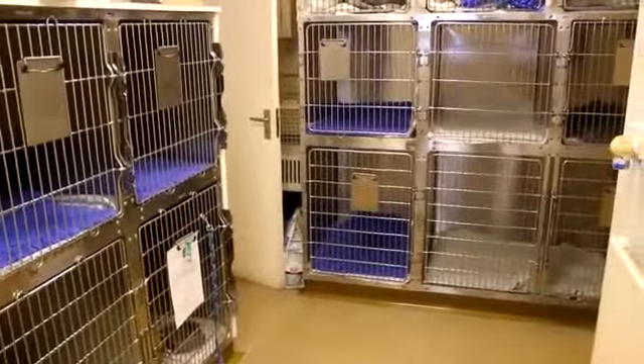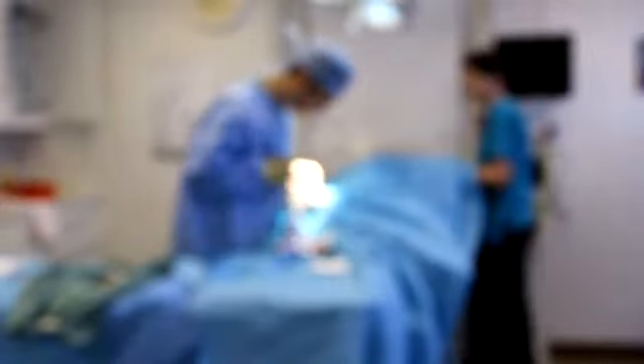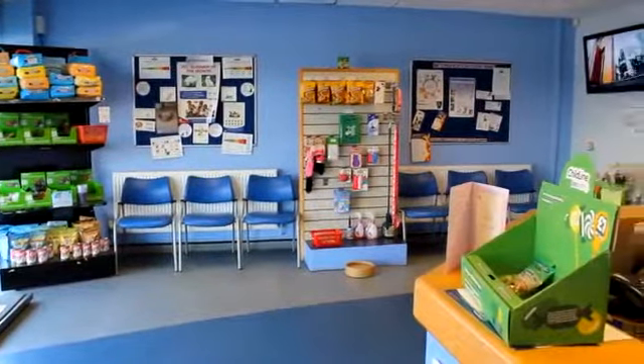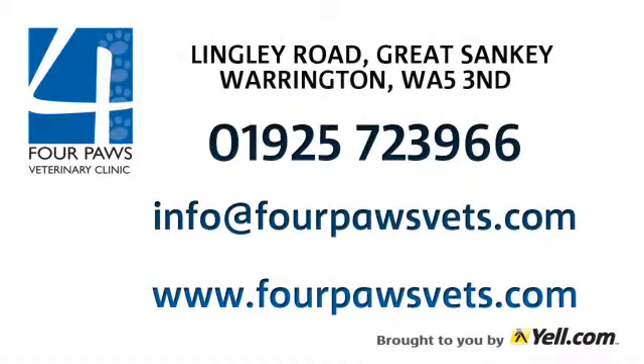A visit to the vet needn't be stressful. If you have a droopy dog or a cantankerous cat, we'll do all we can to make them feel good again. Four Paws Veterinary Clinic — a healthy pet is a happy pet.